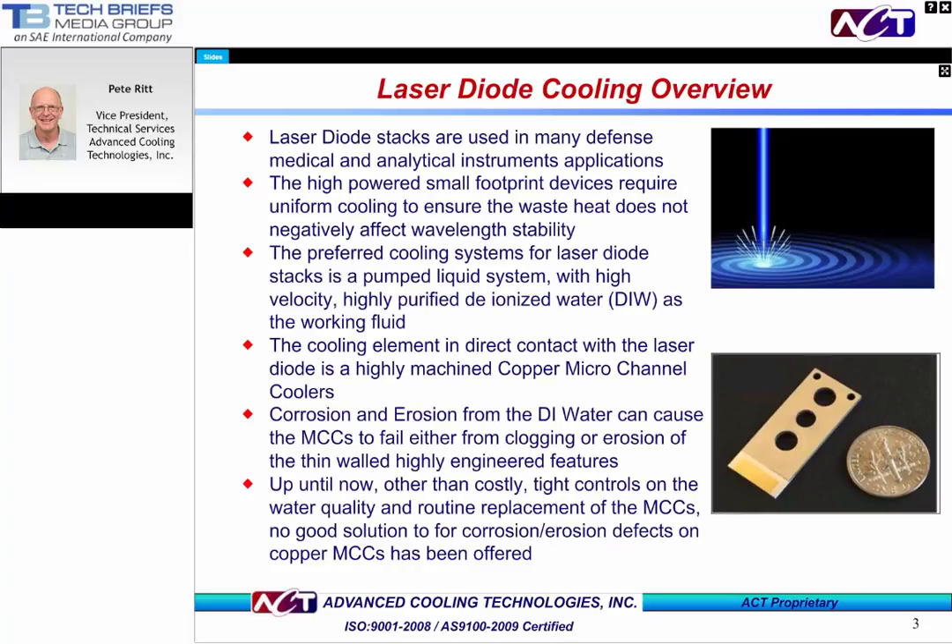Laser diodes are used in many different industries, including defense, medical devices, and analytical instruments. They are generally grouped together, or stacked, to increase overall optical output. The laser stacks require a uniform temperature to operate, but generate a lot of waste heat. If left unchecked, the higher temperatures can result in unwanted, increased wavelength shift, and overall deteriorated optical performance of the laser diode. A common cooling solution for these laser stacks is to use a pump liquid system, where the working fluid removes the waste heat and dissipates it through a chiller or other heat exchanger. Deionized water is frequently selected as the working fluid.